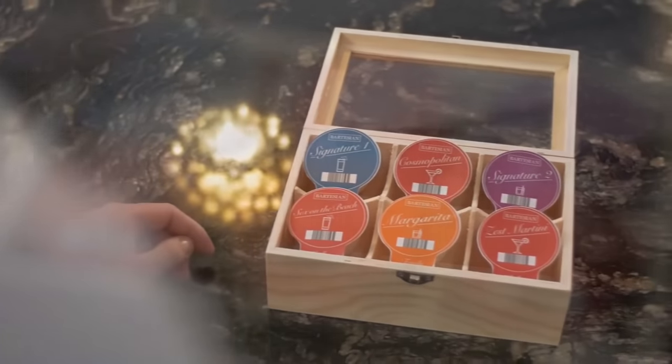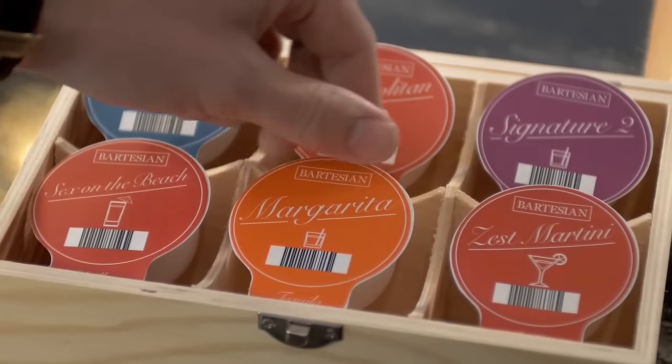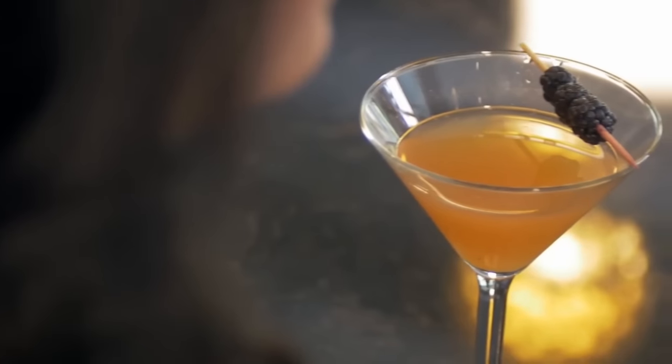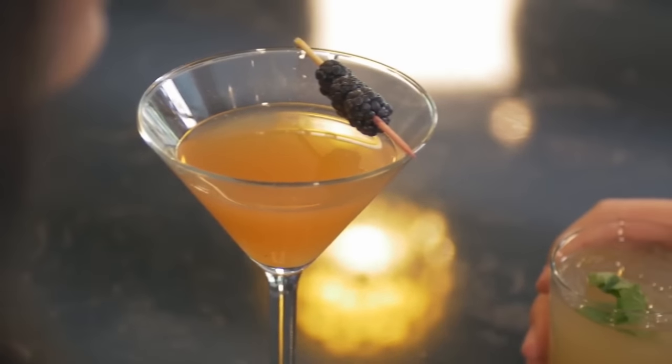All the other non-alcoholic ingredients — juices, bitters and liqueurs — are stored inside of the capsules. And they're recyclable. We broke industry standard and made them with premium liquid ingredients, not fake powders.